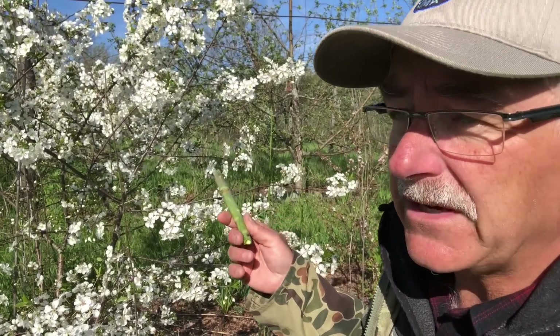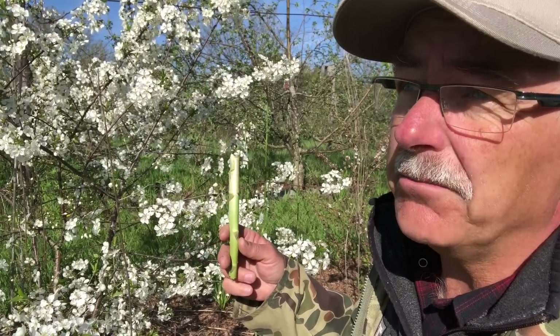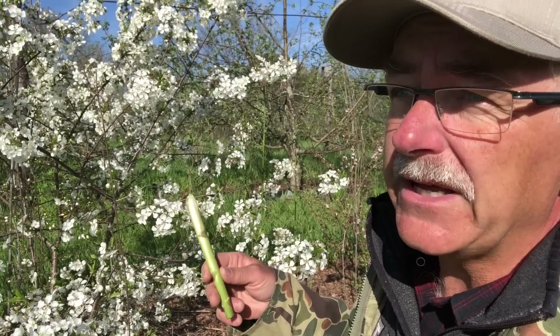All of these bumblebees right now are all queens. They're all mated females from last fall. They emerge and they're all future queens. There are no males around at this time of year.